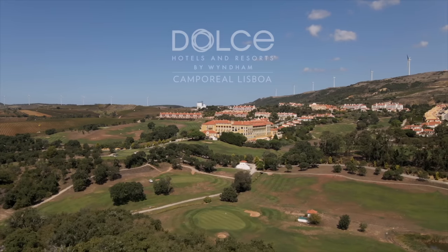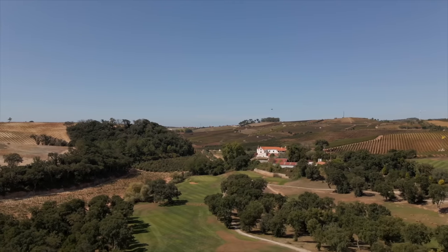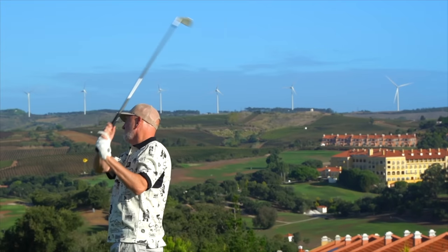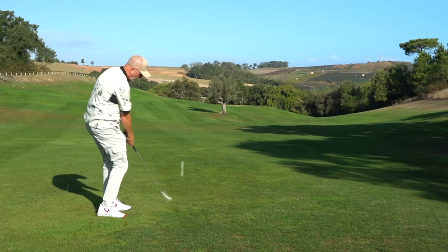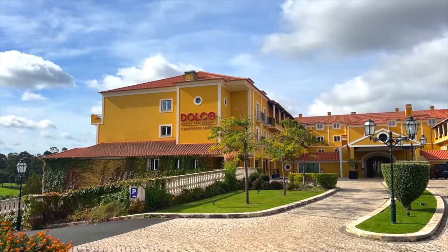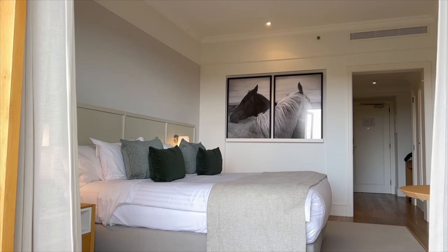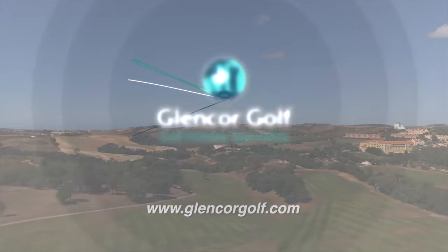Today's video comes to you in association with our travel partner Glencore Golf. This week they're off to Portugal, arriving at Lisbon airport and then a short drive to Dolce Campo Real. The Donald Steel design golf course weaves through valleys, mountains, and vineyards and is a true test of golf in the most tranquil of surroundings, with breathtaking views from elevated tees and well-protected greens. For more information on this or any other golf trip, speak to the team at glencoregolf.com.